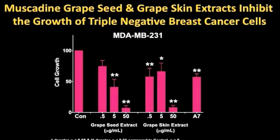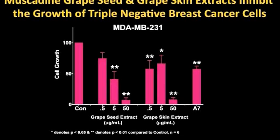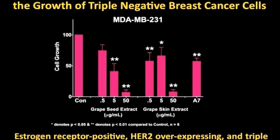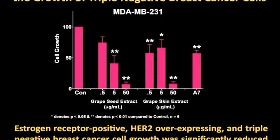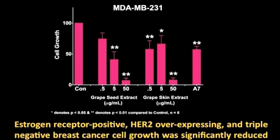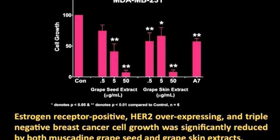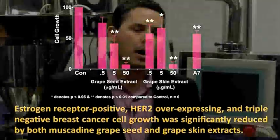This slide is titled 'Muscadine Grape Seed and Grape Skin Extracts Inhibit the Growth of Triple Negative Breast Cancer Cells.' There are three types of breast cancer: estrogen receptor positive, HER2 overexpressing, and triple negative. This particular finding was so important to us because there's no standard of care for any lady that has triple negative breast cancer except for removal of the breast. So when these results came back from Wake Forest University, you can imagine we were ecstatic — we can help a lot of people.